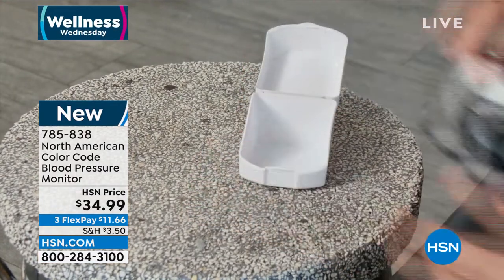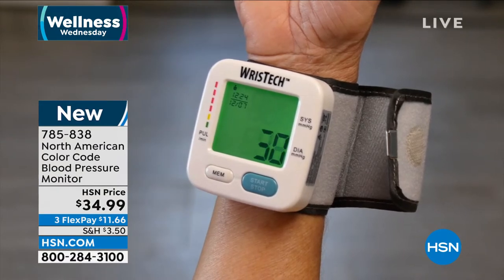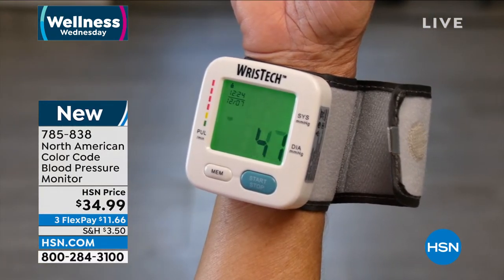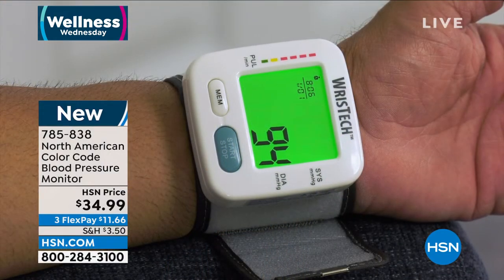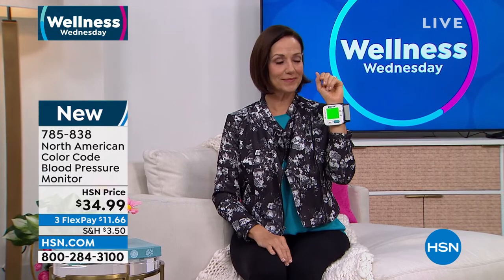My degree is in exercise physiology and I still can't remember the numbers for blood pressure — what numbers are hypertension, what numbers are high. What's beautiful about this: you pop it on your wrist, make sure it's about heart height level, push a button, and within 30 seconds you know your blood pressure. If the screen stays green, you're in normal limits. If the screen is yellow, that means high blood pressure. If it's red, that means hypertension. So you've got this really easy-to-read information that lets you know, do I need to go to the doctor? Having that information is so powerful and so easy to read.